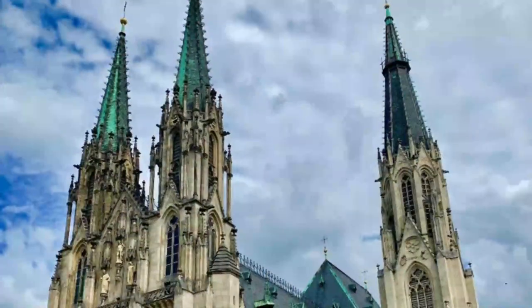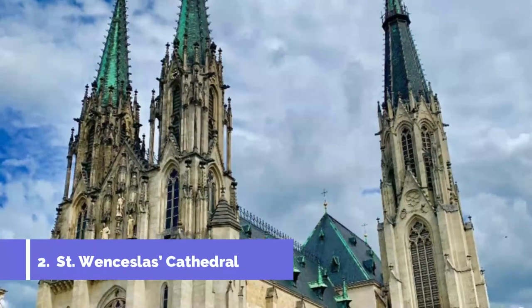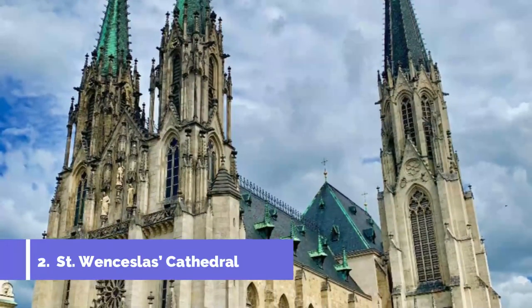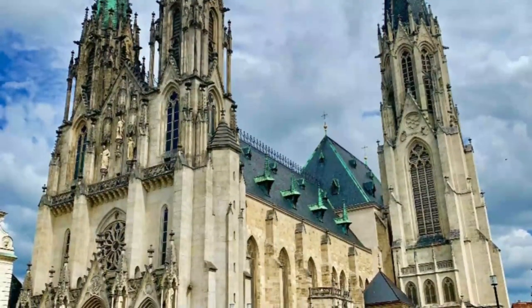Number two: St. Wenceslas Cathedral. To give you an idea of scale, this gigantic cathedral at more than 100 meters in height is the fourth tallest building in the Czech Republic. It's second only to the equivalent cathedral in Prague when it comes to size, and is the largest cathedral in Moravia.